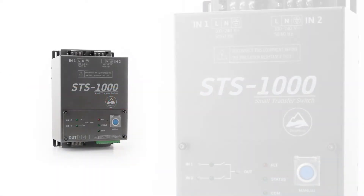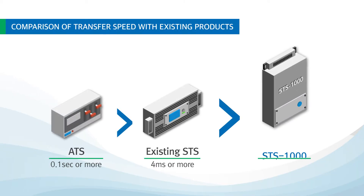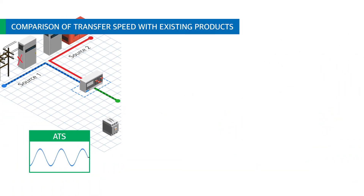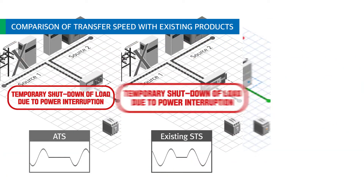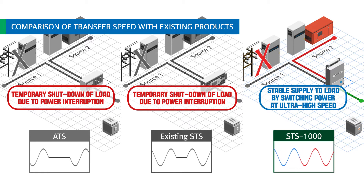CINNA ENG's solution to such problems is STS-1000, an ultra-high-speed small transfer switch. STS-1000 is an ultra-fast STS with a transfer speed of 500 microseconds or less, applying patented technology. ATS and existing STS will temporarily shut down the load due to power interruption, whereas STS-1000 transfers at ultra-fast 500 microseconds or less and supplies stable power to the load even in major equipment controlled by magnetic contactor.